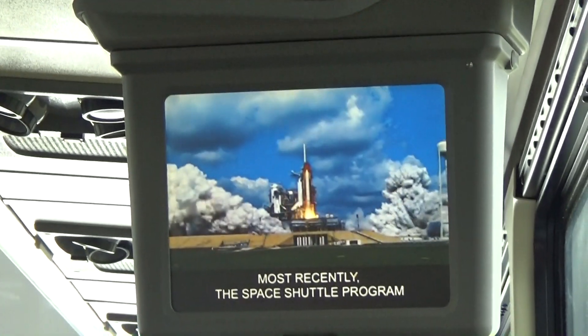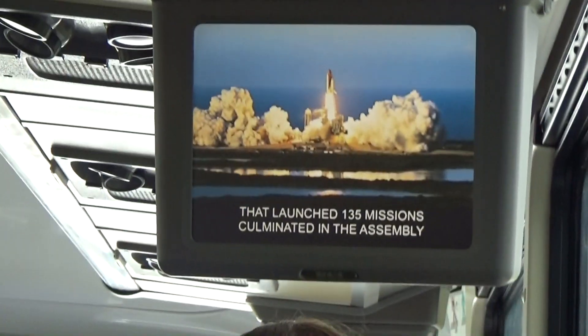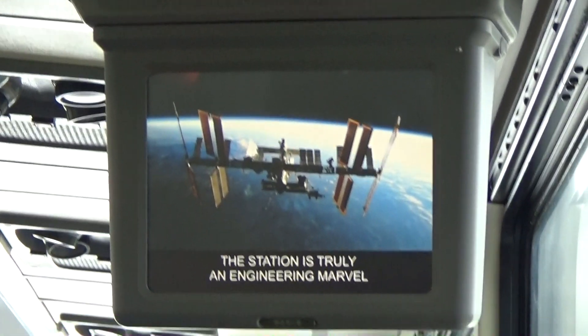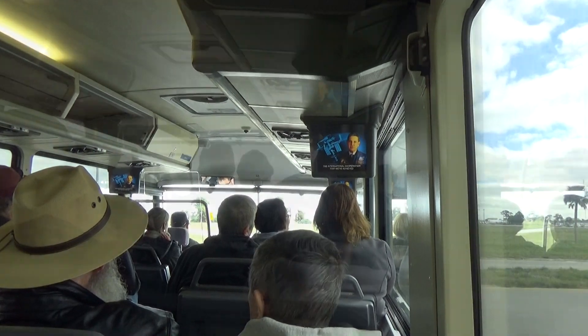Most recently, the Space Shuttle program launched 135 missions, culminating in the assembly of the International Space Station in lower orbit. The station is truly an engineering achievement. I think one of the most enduring legacies will be the international cooperation that we've achieved. And then, of course, the Apollo program, which took us to the moon.